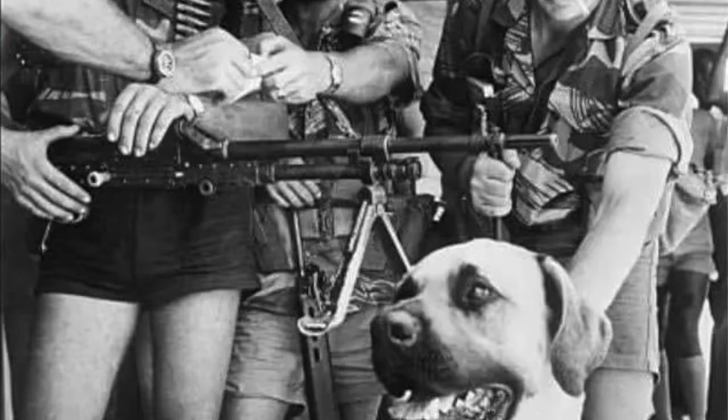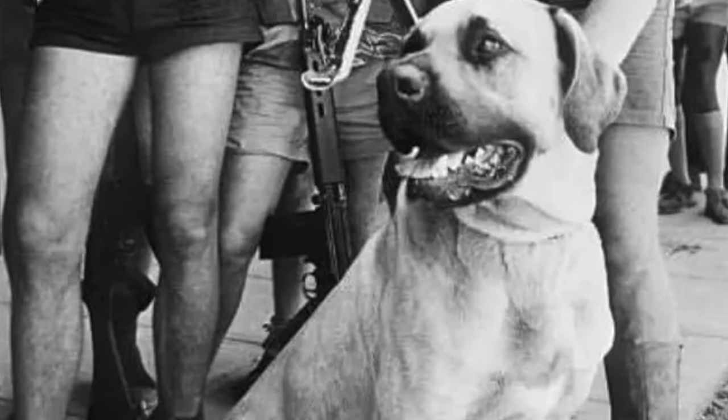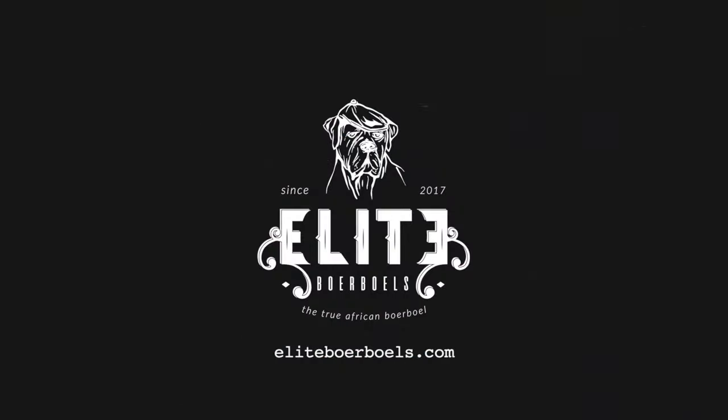It's important to know that the Boerboel is not a lap dog, not a couch dog. The Boerboel is a working breed — a family guard and protection dog. So let's now dive into the Boerboel temperament.